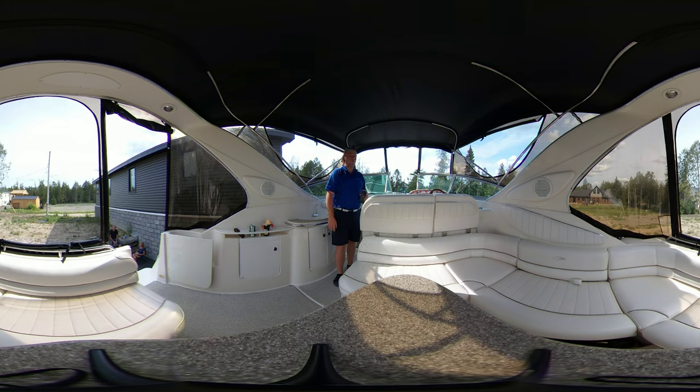Come on through and take a look in the boat with me. Any questions or comments, you can reach out to me via the link in the description below and my contact details. Let's come aboard.